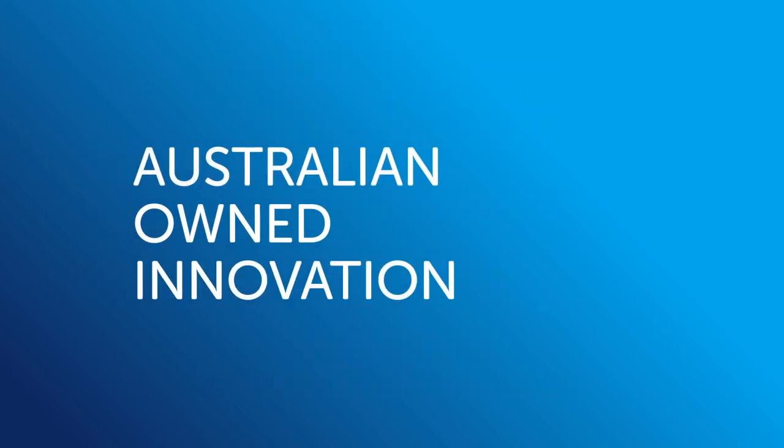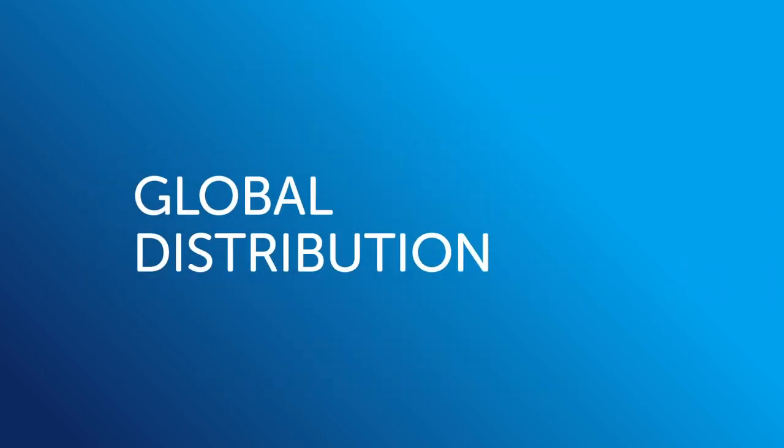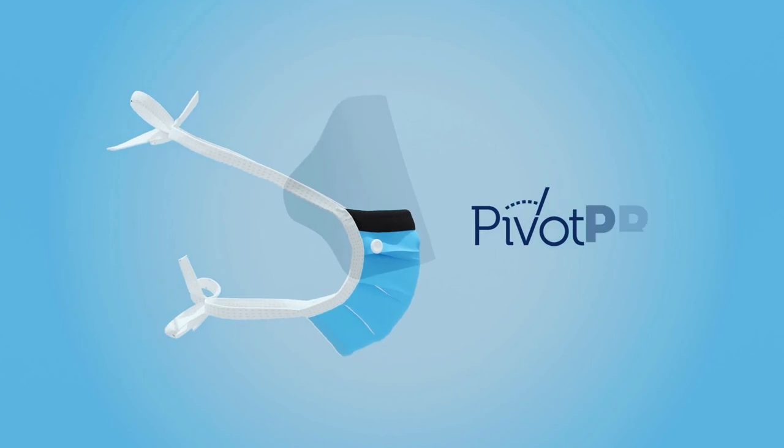Australian owned innovation, global distribution. Pivot Pro — the new standard.